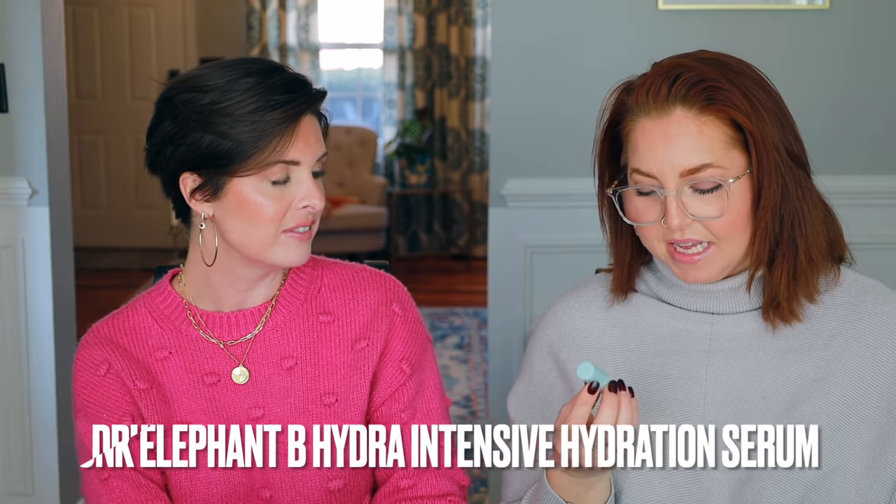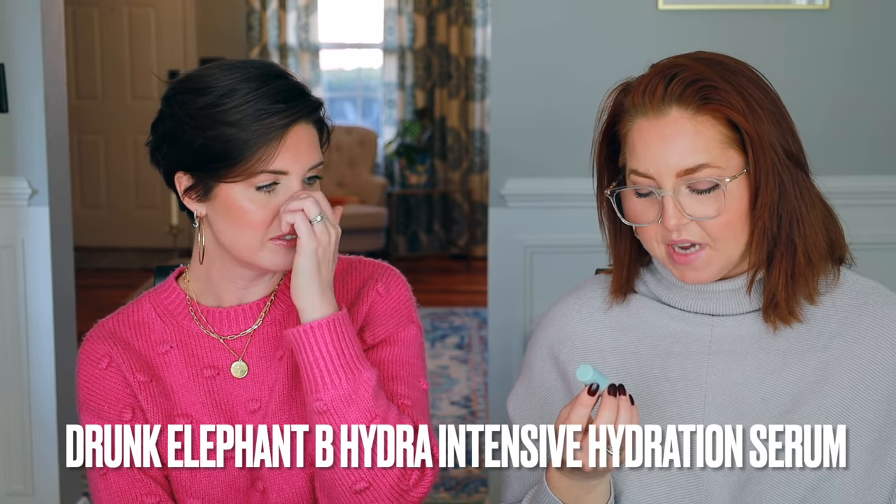I also have this itty-bitty Drunk Elephant B-Hydra Intensive Hydration Serum. I've never liked a single Drunk Elephant product — I've never hated anything, but I've never been more than whelmed with them. They're fine. When they came out, the packaging and branding were stunning and it was everywhere, but the products have always been just okay for me.